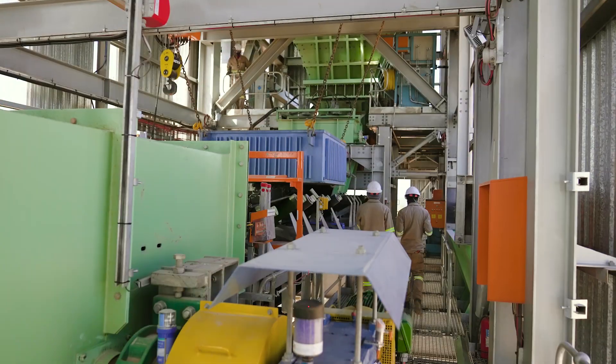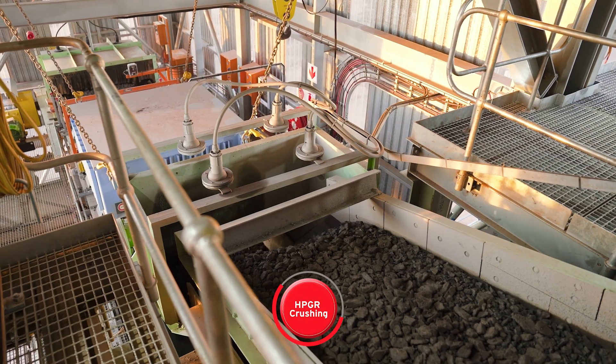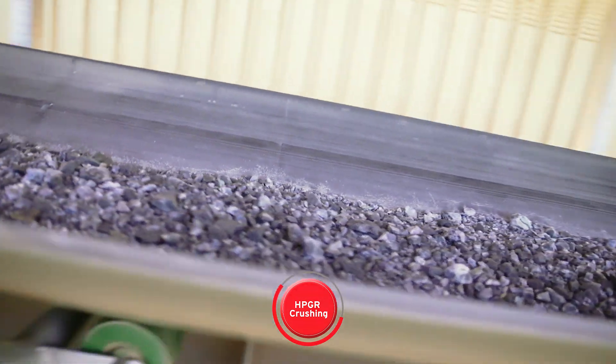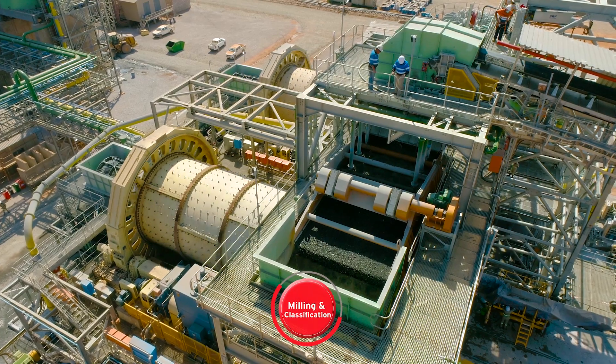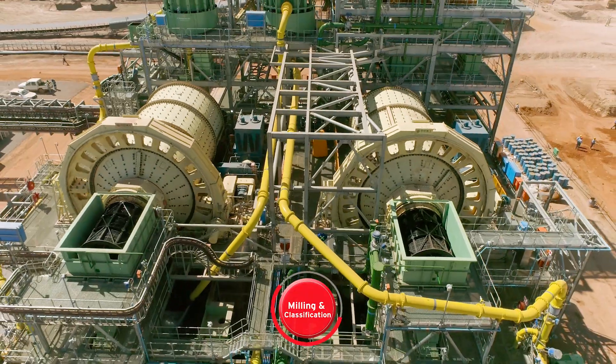The high-pressure grinding rolls crush material into finer particles, to prepare it for the ball mills, where two-stage milling grinds the material and liberates the copper sulphide, in preparation for flotation processes.